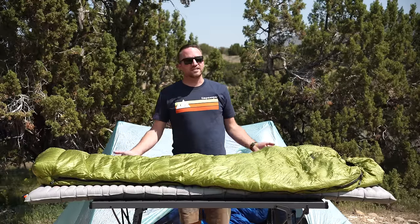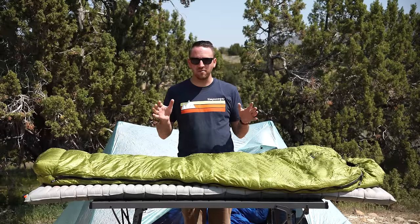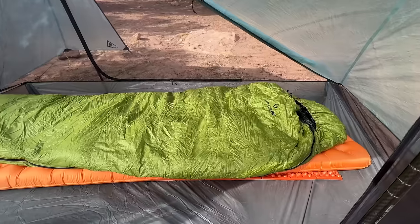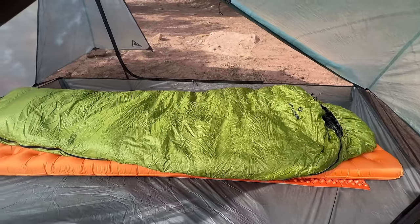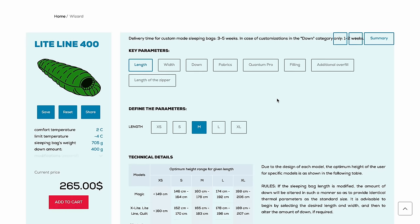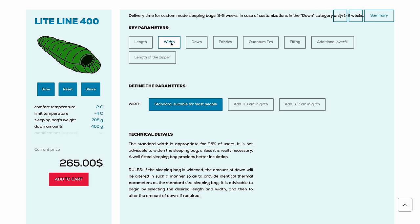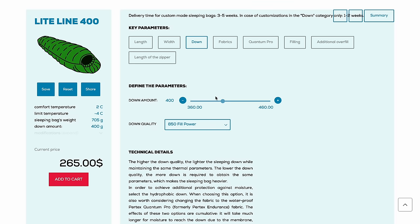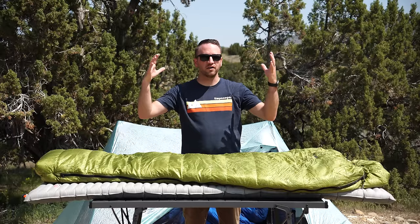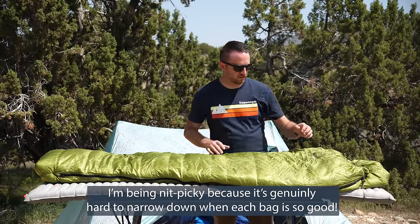Next on the list is the Cumulus Light Line 400. What I absolutely love about the Cumulus product is the amazing value and the customization — it's the only bag on the list today that you can truly customize for length, fill, width, and fabrics. It's a fantastic product in that sense.